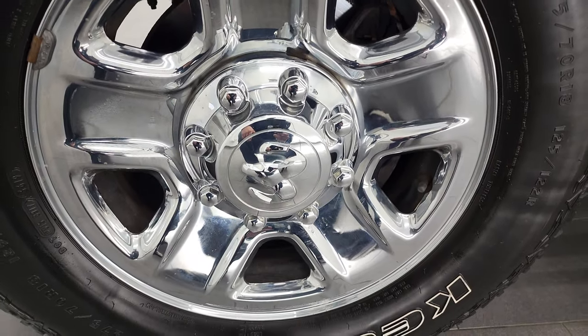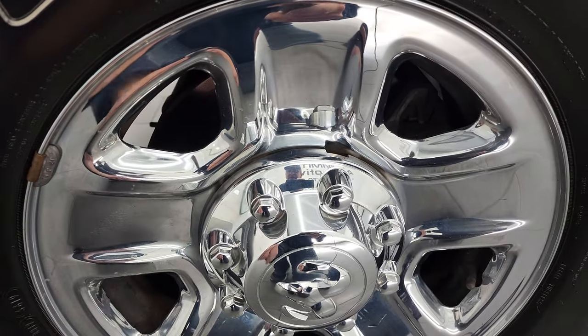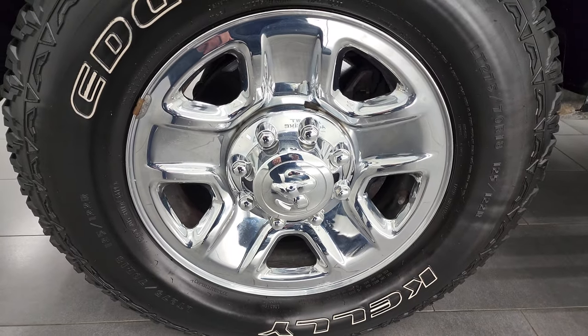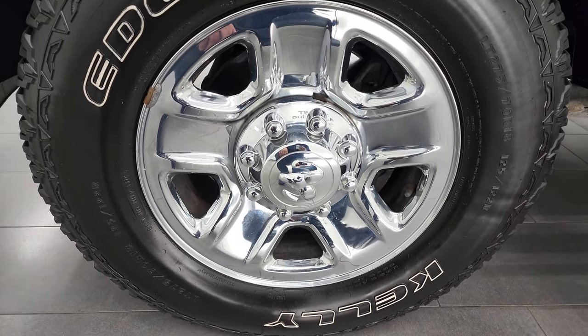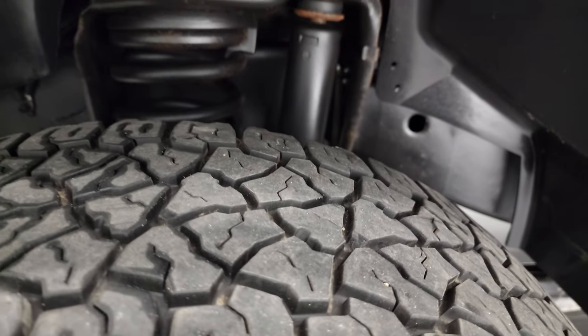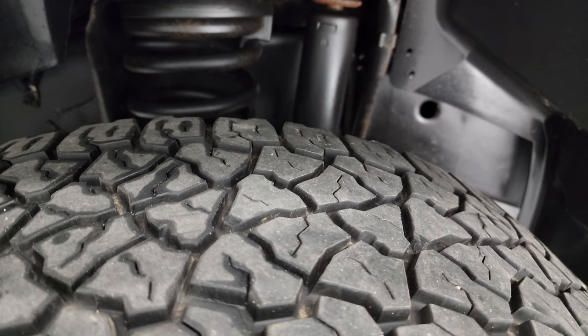This one has the steel rims with the chrome covers, so these are just covers on the steel rims, which is kind of nice. They're easy to keep clean and they always tend to look really good. It has Kelly Edge AT tires — LT 275/70 R18s — and these tires have probably about 60% of the tread left on them.